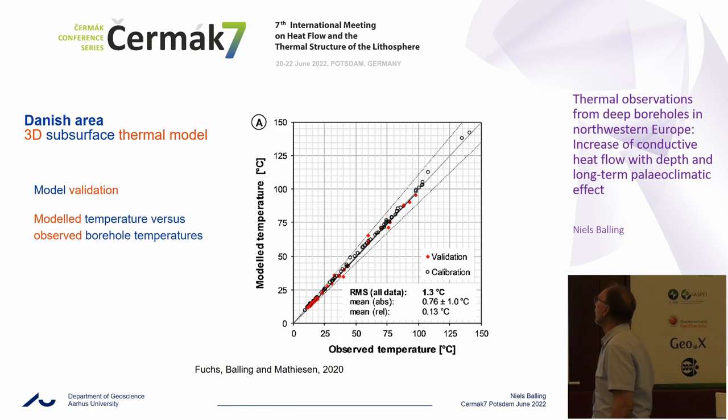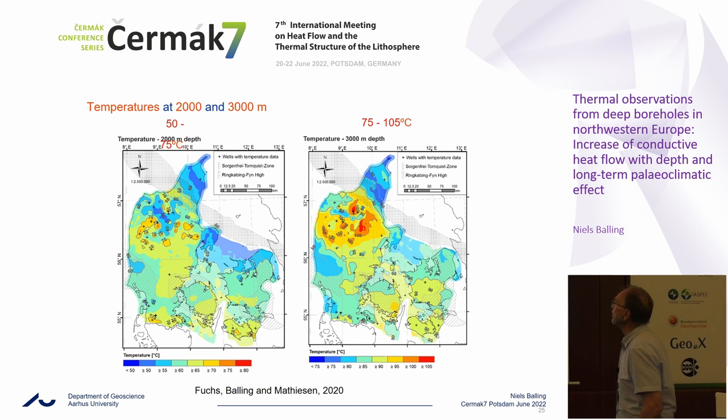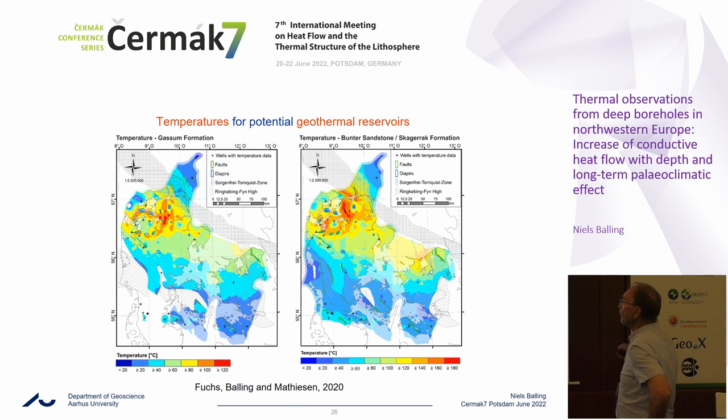Thanks to excellent cooperation with Sven Fuchs, with very excellent modeling including inverse modeling constrained by conductivities, we are able to have a very good 3D model for the Danish area where the model temperatures fit perfectly well to the observed temperatures. According to our reviews and Sven's modeling research, this is among the best models for a certain area seen so far. Temperatures at depths of 2,000 and 3,000 meters show significant differences due to thermal conductivity and background heat flow differences. We are able to model temperatures for geothermal reservoirs. We have geothermal sandstone reservoirs covering most of the Danish area, and I see great potential for hydrothermal systems — we have three so far, but within the next 5 to 10 years I think we will see a significant increase.